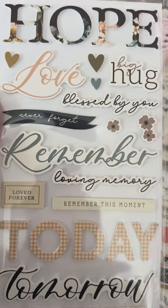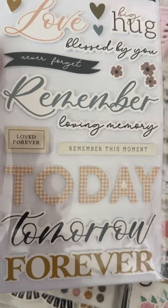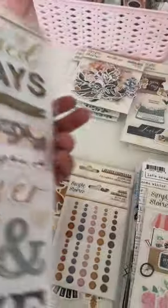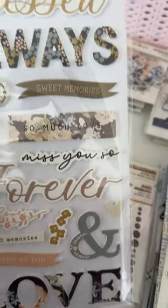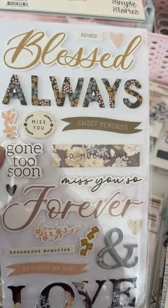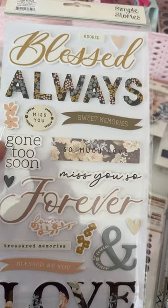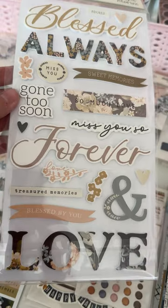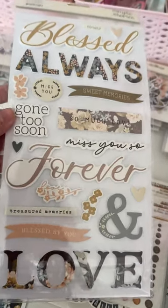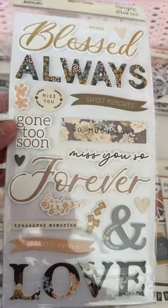These are the thickers, and you've got words like hope, love, big hug, blessed by you, never forget, remember, loving memory, remember this moment, love forever, today, tomorrow, forever — all kinds of ones you can use in other ways. There are also a couple like 'gone too soon,' 'so much love,' 'miss you,' 'forever treasure,' and 'memory.'